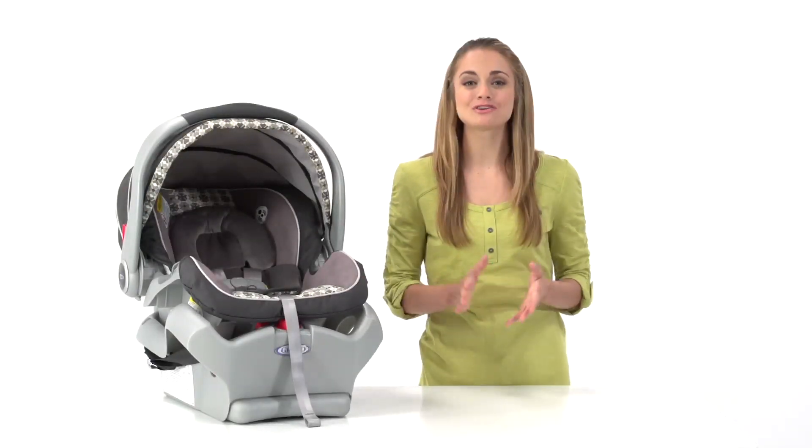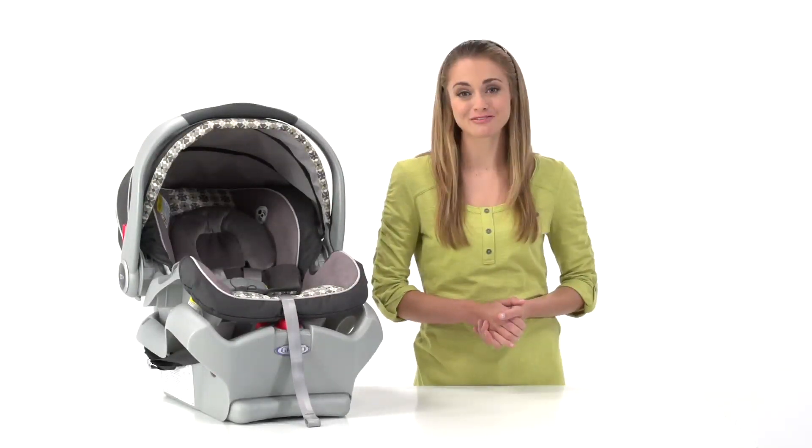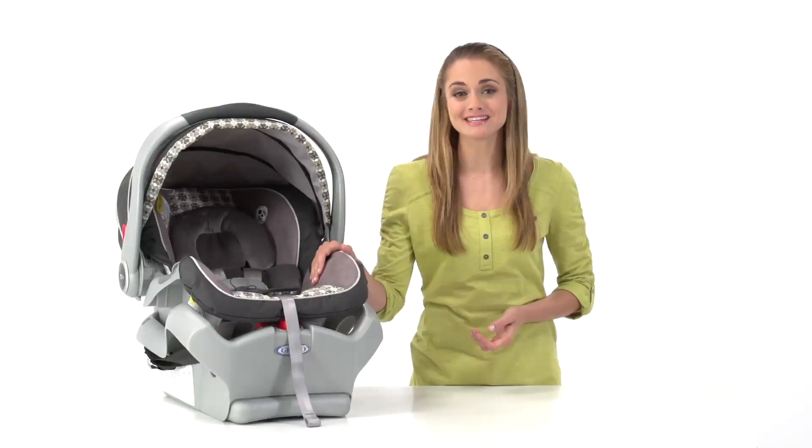Hi, I'm Ali, and I'm going to show you a great infant car seat from Graco, the SnugRide Classic Connect 35.